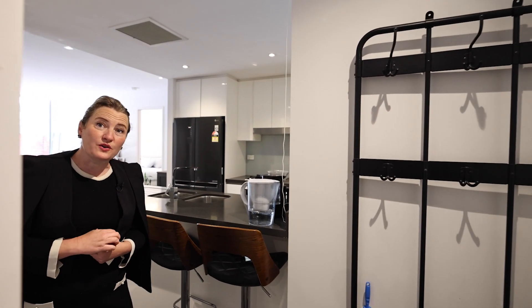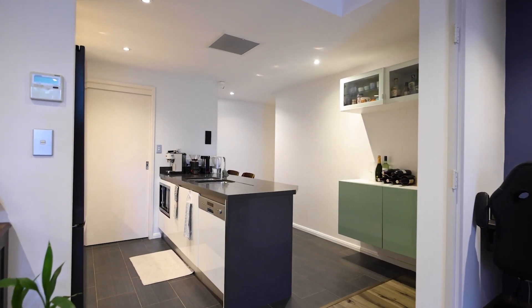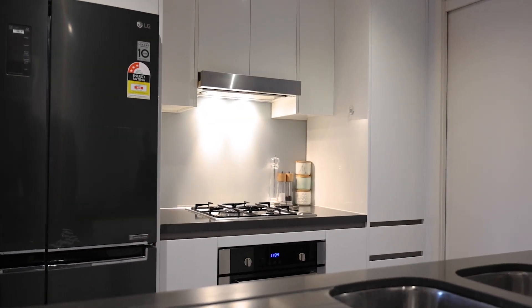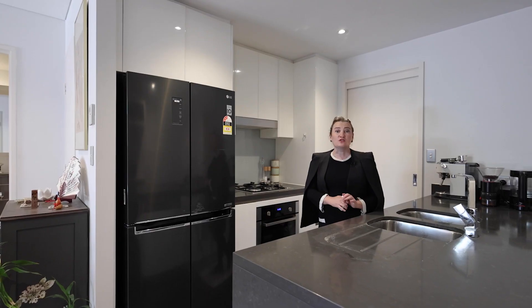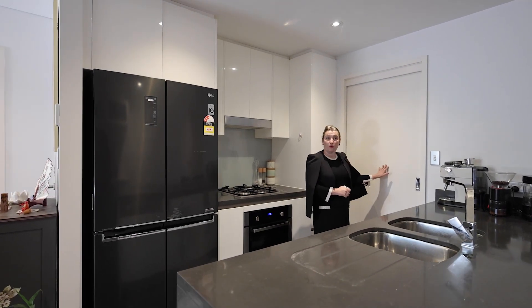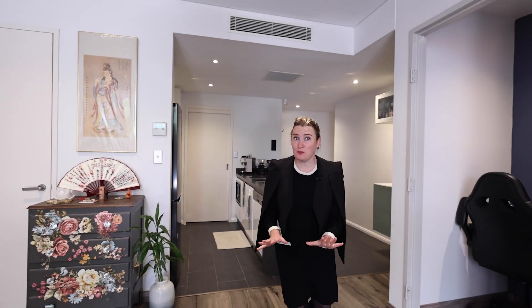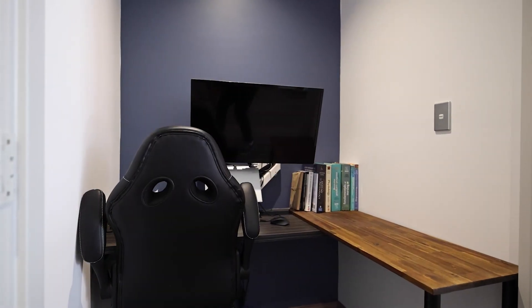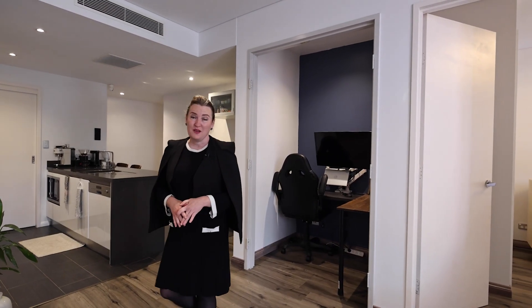The open plan kitchen is gas and has a four-burner gas cooktop. The oven is electric and it also has a dishwasher. This space opens directly onto the internal laundry. Directly off this space we have a very large lounge area. To my left there is a study nook, which is extremely handy at the moment with most people working from home.